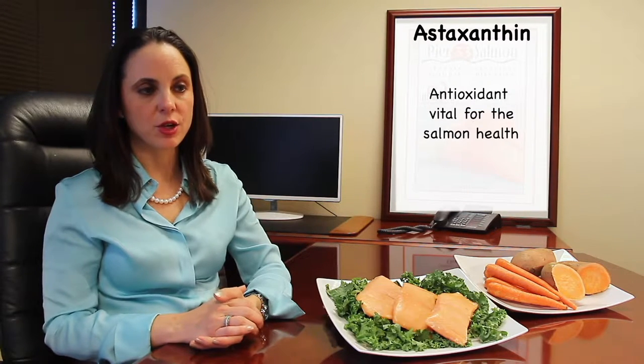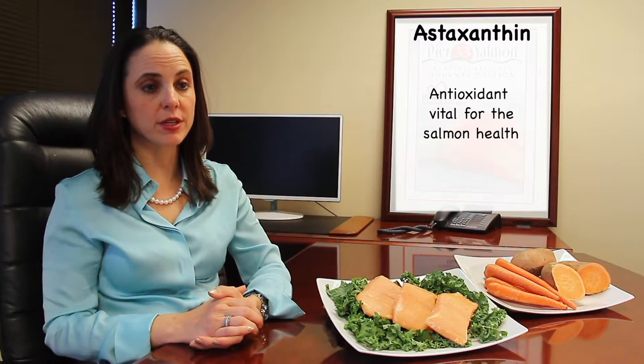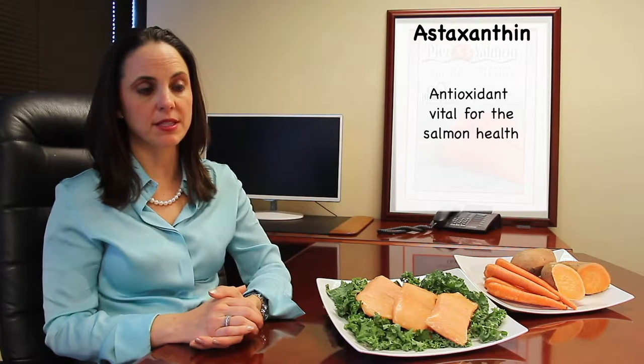Often times you'll notice when you buy farmed Atlantic salmon that the label says 'color added' or 'color enhanced through feed.' This is due to an antioxidant called astaxanthin, which is vital to the salmon's overall health and well-being. If they don't get enough, it could compromise the salmon's health.